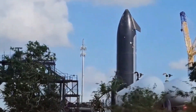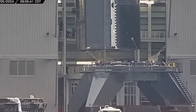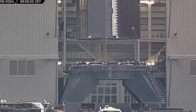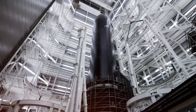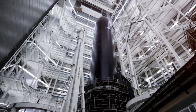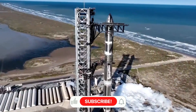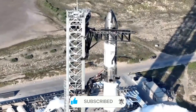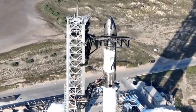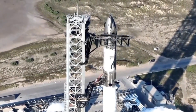The journey of Starship's welding evolution begins in the sweltering Texas heat, where a team of dedicated engineers faced what seemed like an impossible challenge. In those early days, the sound of metal grinding against metal echoed through Starbase as workers struggled with a fundamental question: how do you build the largest spacecraft in history from rings of stainless steel, knowing that a single imperfect weld could mean the difference between success and catastrophic failure?